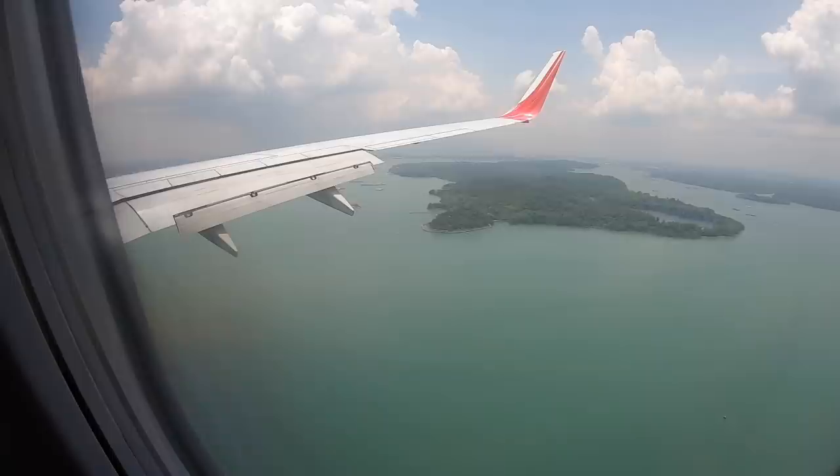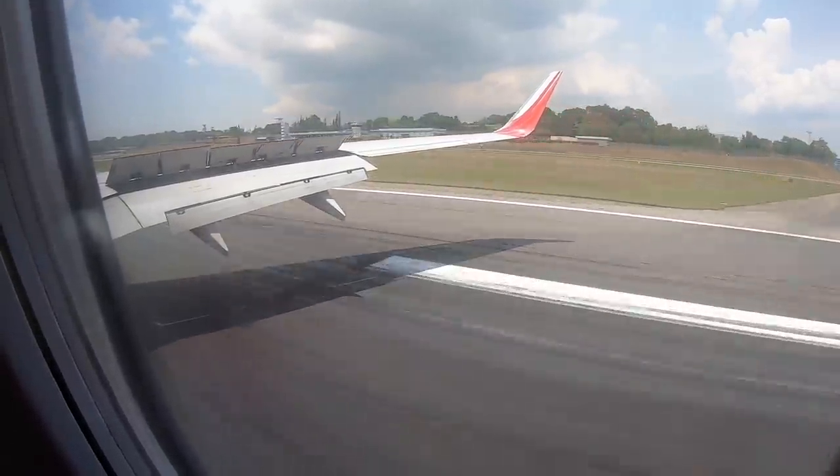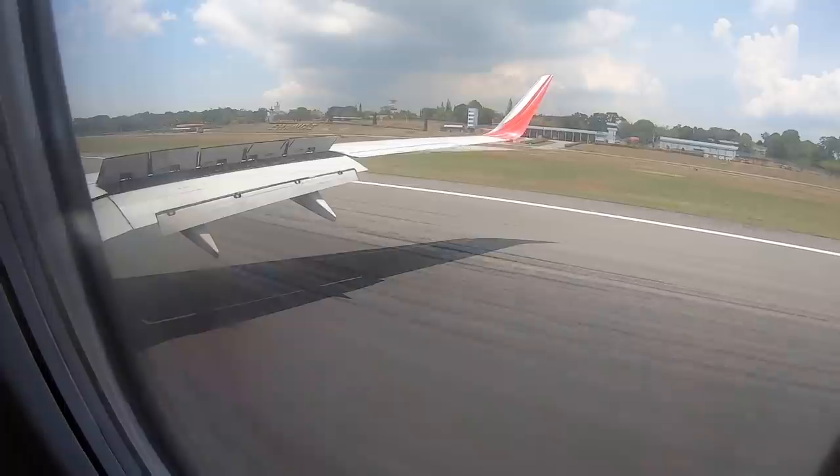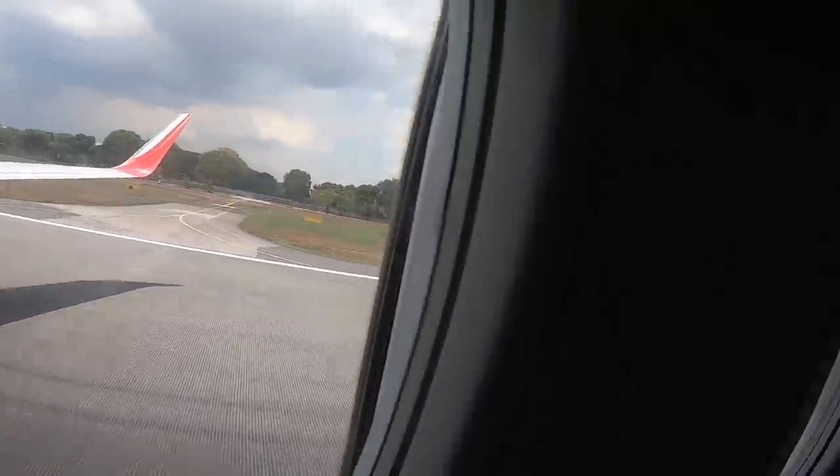I had a pretty good rest — that's the advantage of having a whole row to yourself. The captain just turned on the seatbelt sign and we've started our descent into Singapore Changi. I'll give you a full summary once we've landed. That was an absolutely brutal landing — better check the landing gear after that.